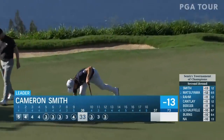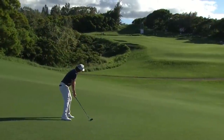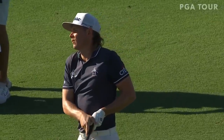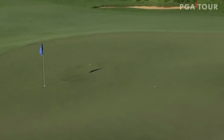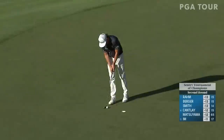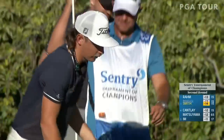Turn around right there. Off of a severe downslope with an elevated green — sometimes he had a tendency to try and lift it in the air, but this was ripped on a really good line. Looking to catch the slope — here it comes, dog leg right. It stops — he's got the lead now. Missed the putt, but got the lead.